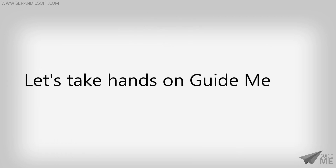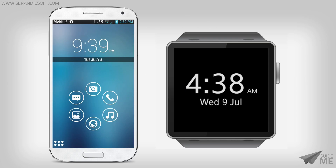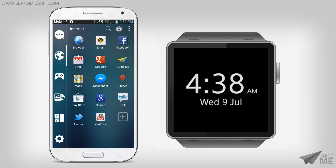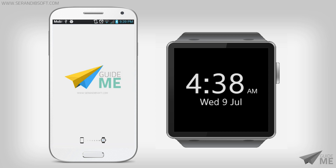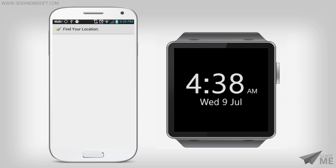Now it's time to see how we can use GuideMe in real life. After installing the application, open it by clicking the GuideMe icon. Then read the terms and conditions and accept them to proceed further. Then wait until the map has loaded.